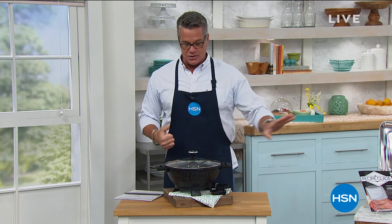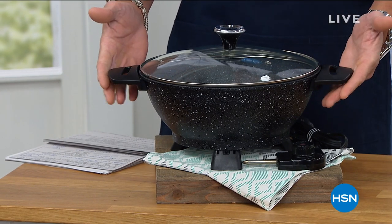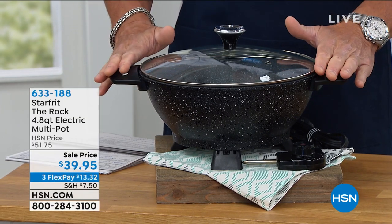Today's special is rockin' the house. If you are looking for a great indoor grill when it's too hot to grill outside, we'll get to that in just a minute, but I wanted to mention my other pick of the show, which is the Starprint The Rock Pot. I own this thing, and I will tell you, one of the best purchases I've ever made at HSN.